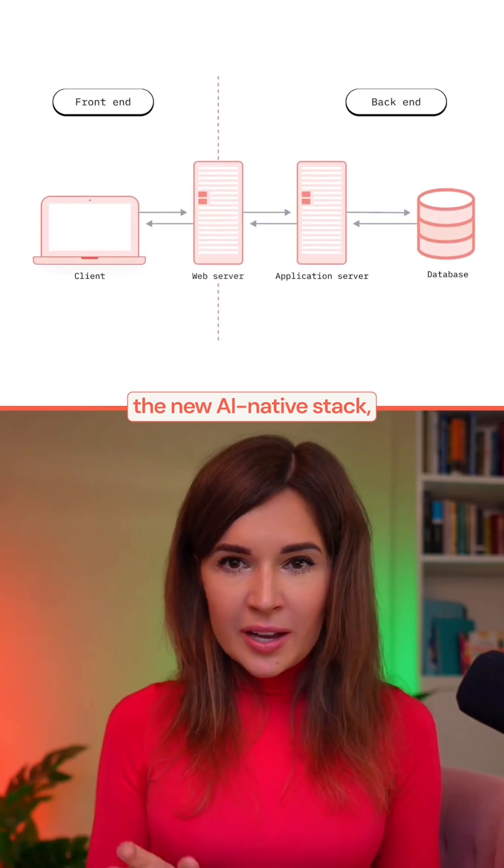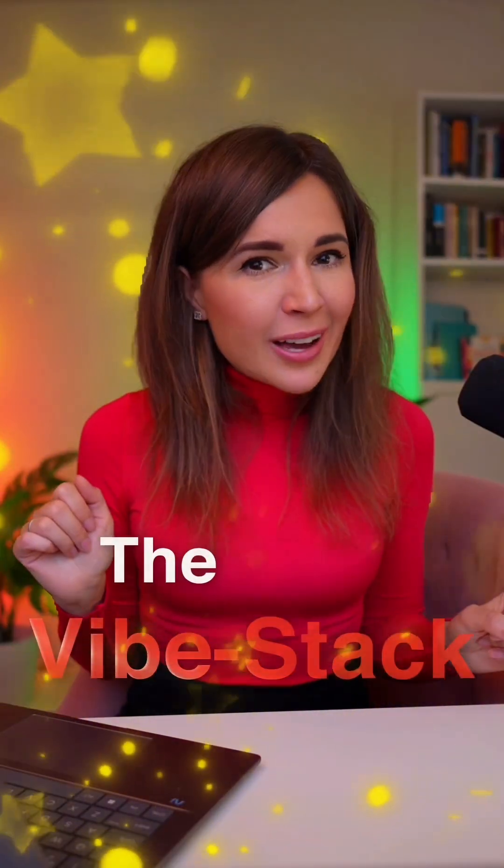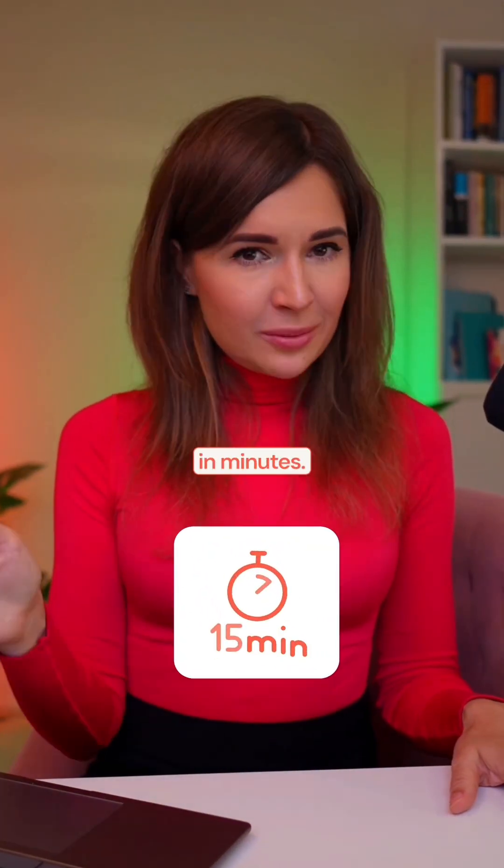So let me walk you through the new AI-native stack — what I call the vibe stack — and how you can build it in minutes.